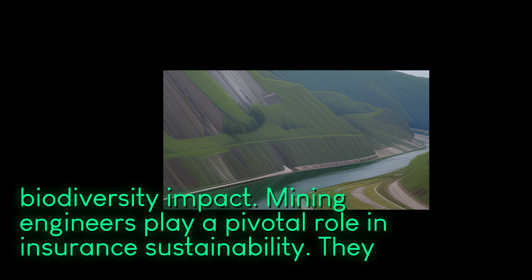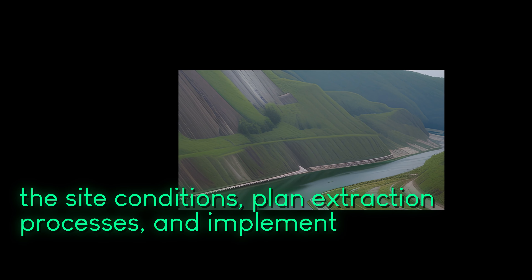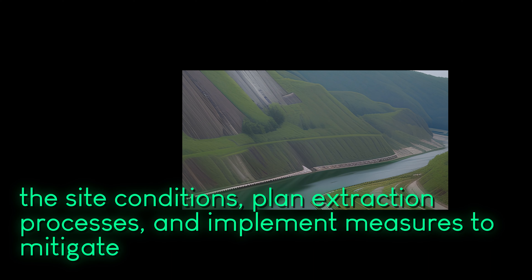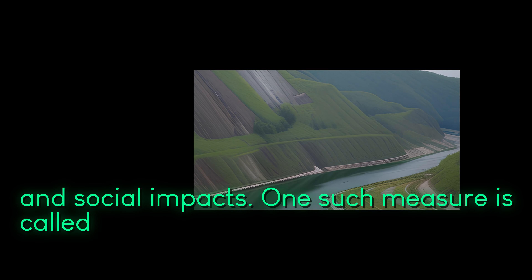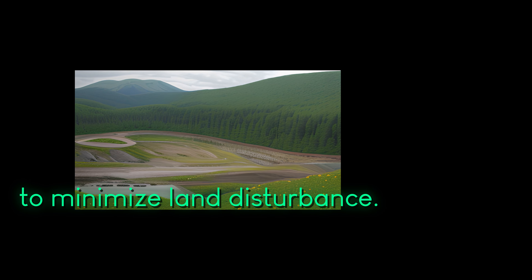Mining engineers play a pivotal role in ensuring sustainability. They analyze site conditions, plan extraction processes, and implement measures to mitigate environmental and social impacts. One such measure is called bundling mining, where mining operations are consolidated to minimize land disturbance.